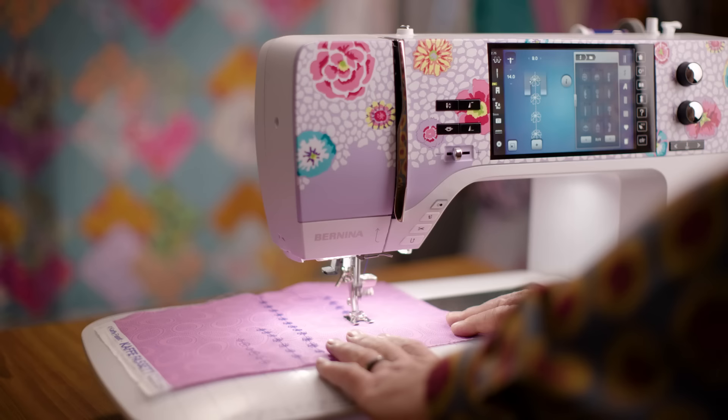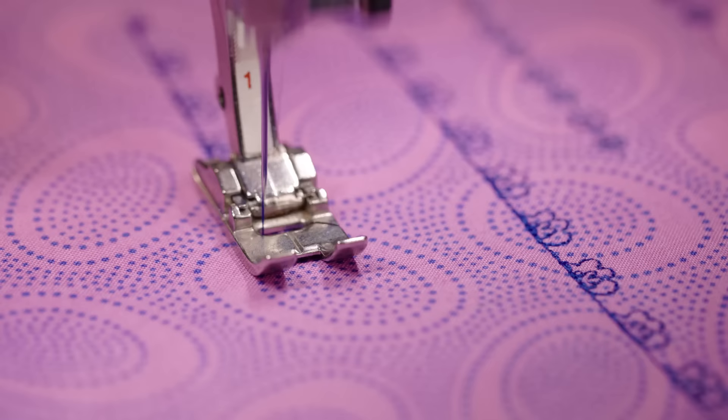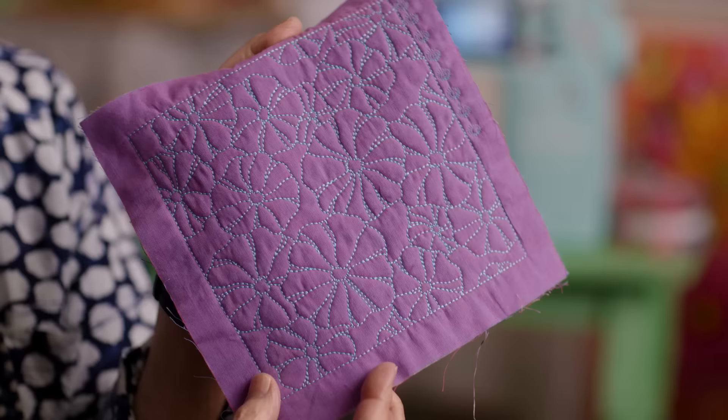One of the magic things that both of these machines have are inbuilt fancy stitches. I know quilters love different decorative stitches. So these are stitches that you can use for quilting or for decorating. These Bernina sewing machines can do so many wonderful things. So if you've got a spare moment, just sit and start dreaming of the possibilities.